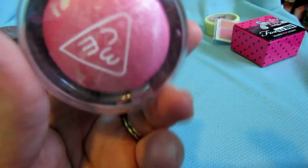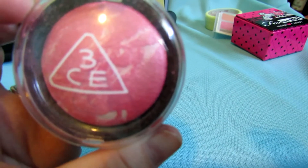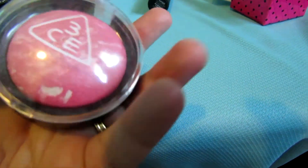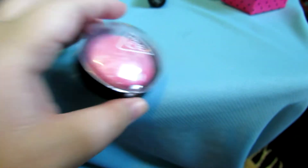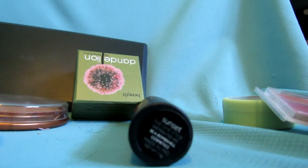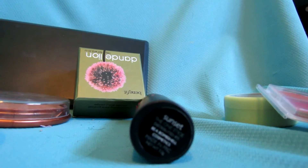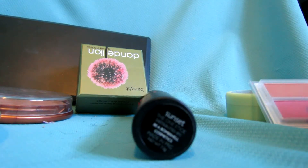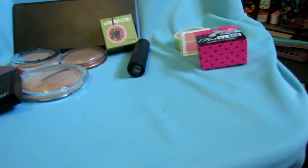This is 3CE — I don't think there's a color name on it. It's a Chinese or Japanese brand. It works more as a highlight on me and I don't really like it. It's pretty pigmented and you can build up the color, but it's kind of chalky. It's really pretty — I wore it once but it just didn't do anything for me. I'm going to give that away.